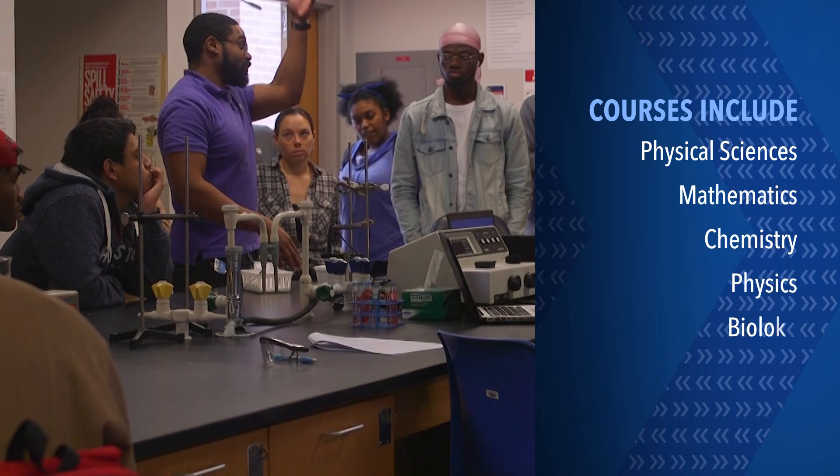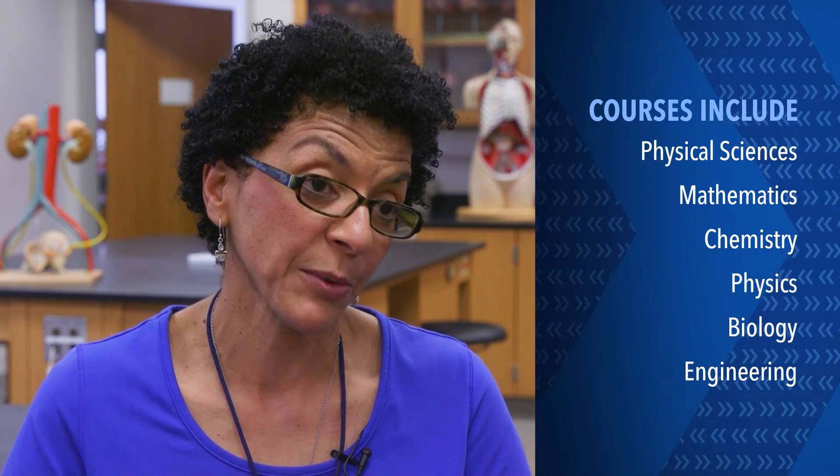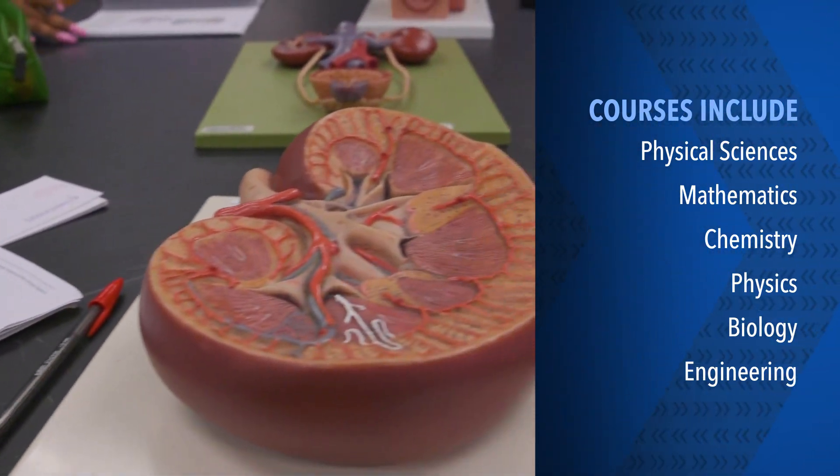Many classes in this pathway are lectures with hands-on learning in labs. Open lab in anatomy and physiology is a time in the laboratory where students in any of the A&P classes can come in, ask questions, and use the resources.